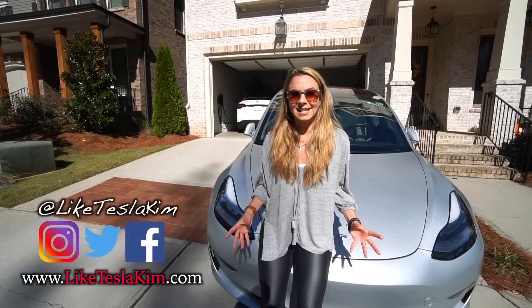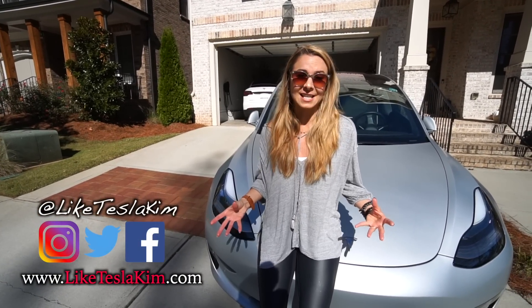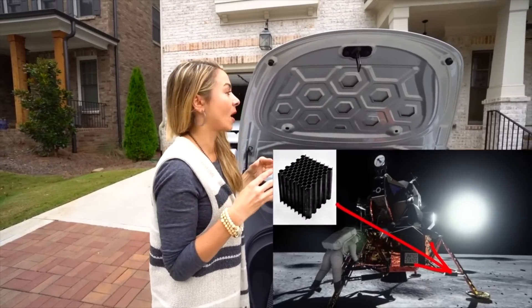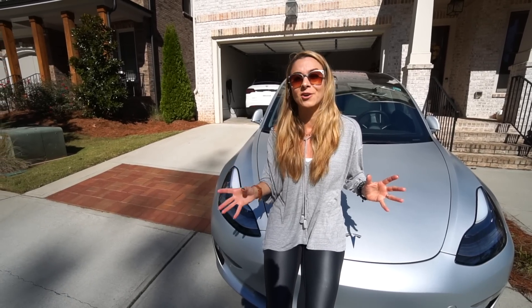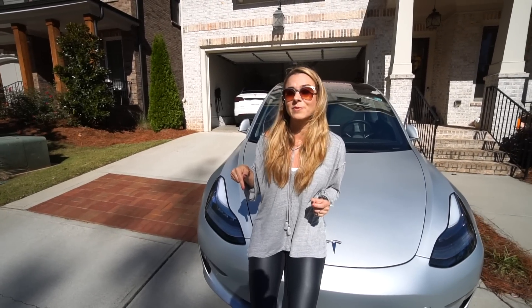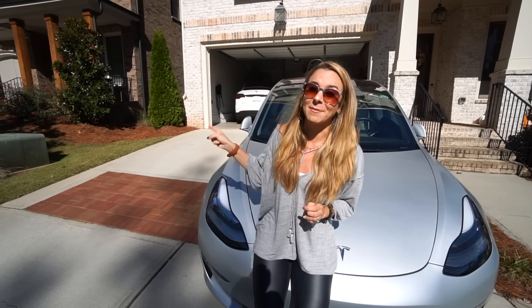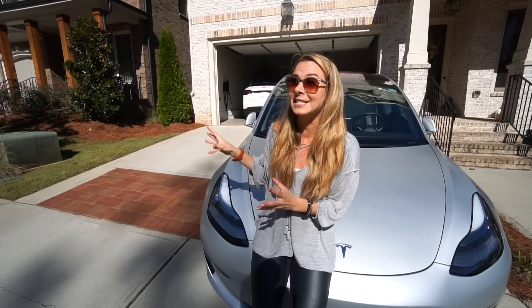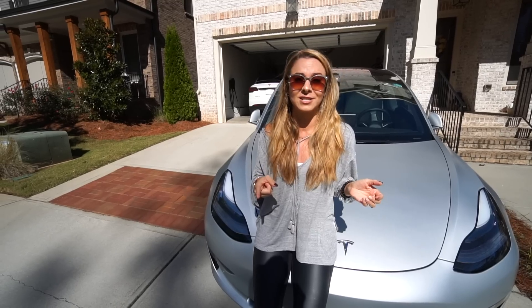Hey guys, Kim here with Like Tesla. We've made quite a few videos now about the hidden features in a Tesla — one with the Model 3 and two with the Model X — and those videos have become some of our most popular. I'll link them in the description below. The Model X ones are some of my favorites; that car is really an engineering masterpiece with so many little quirks.